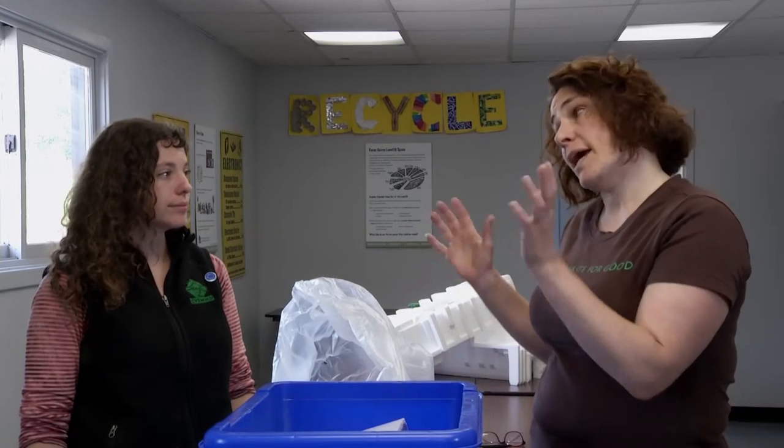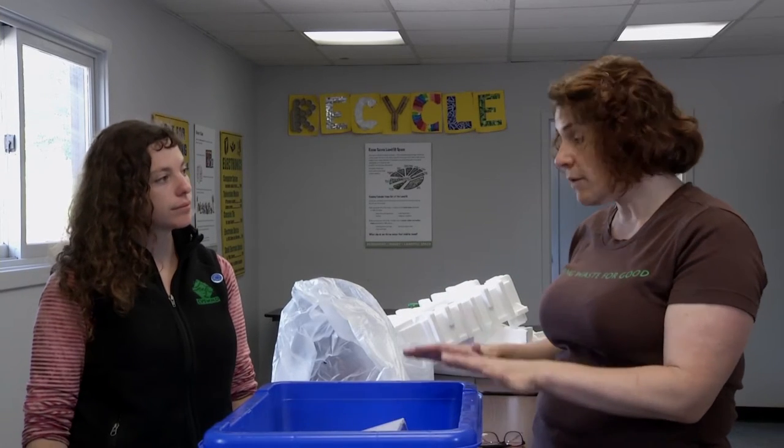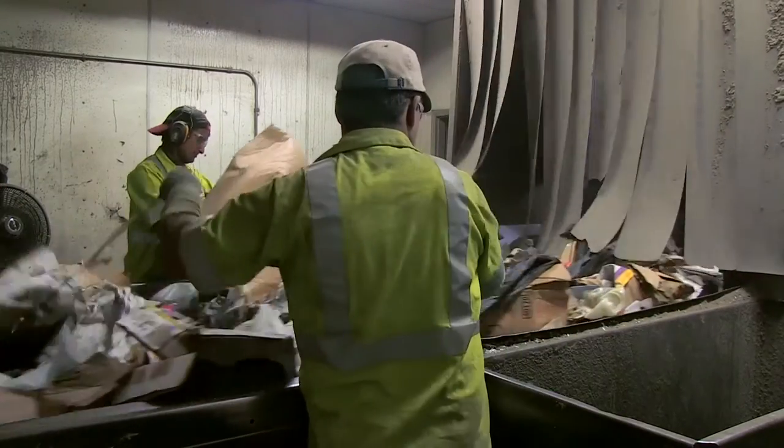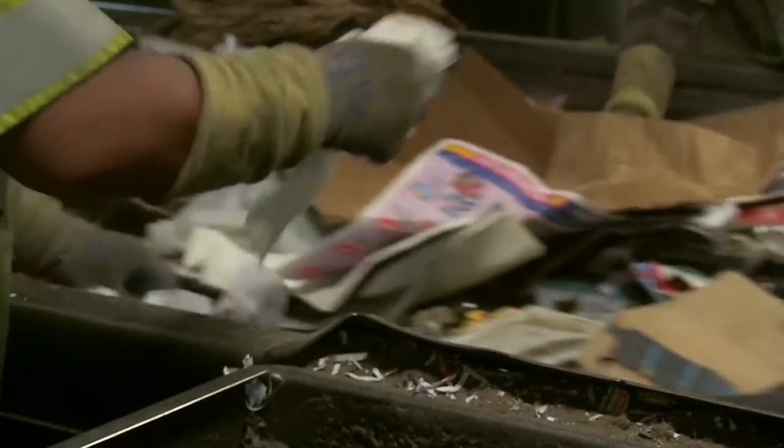If I don't recycle carefully, all of this could end up in the landfill? You don't necessarily have to sort your materials in the bin, but they do get sorted. They go to a materials recovery facility where they get sorted by hand on conveyor belts, by air blowers, magnets, cogs, wheels — and anything that can't be sorted or could jam up the machinery cannot go in your bin.